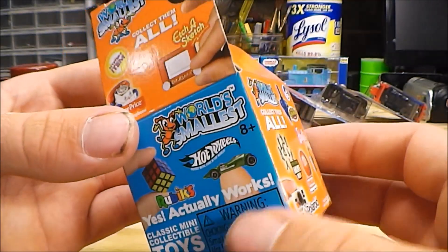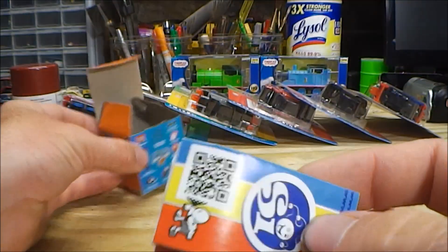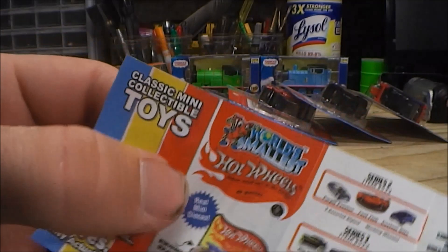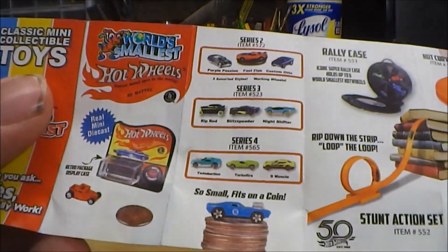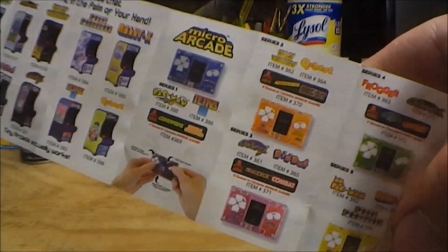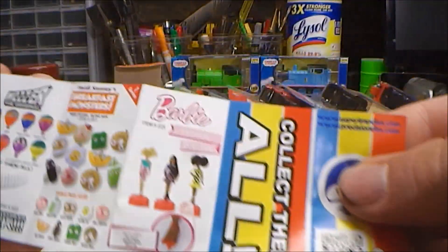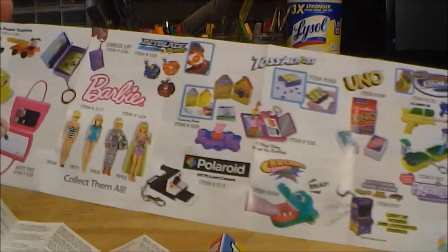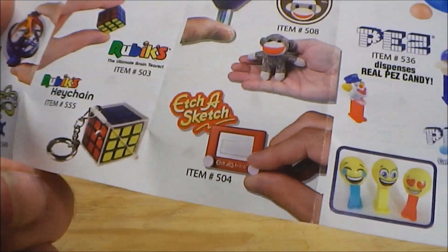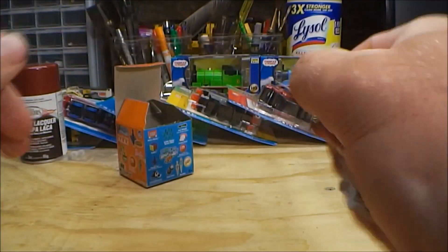Just real quick, I wanted to show you some of the other toys available in this series. You can see they've got quite a bit of stuff on the box here. Recently they also started throwing in these little pamphlets with the toys, which shows more stuff that's available — if you want to read anything, you can pause the video. You can see they've got more of those Hot Wheels cars; I'd love to collect more of those. And I also have that Etch-A-Sketch, I just don't have it with me at the moment.